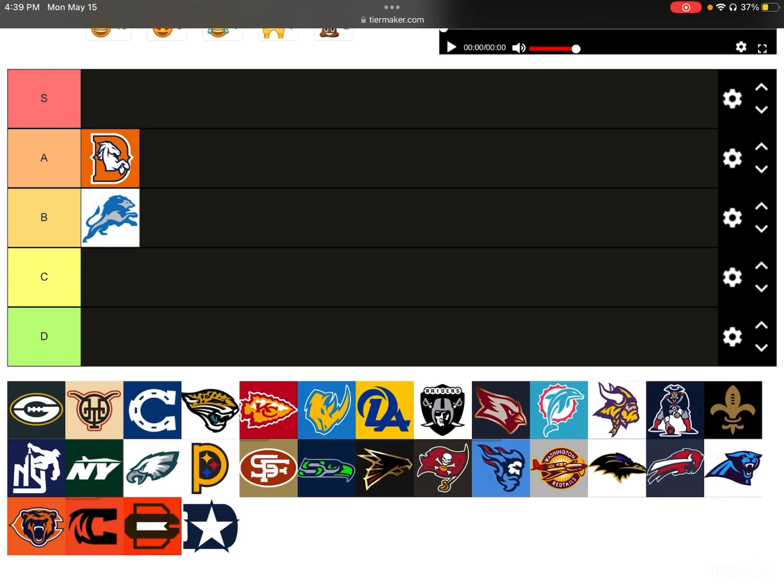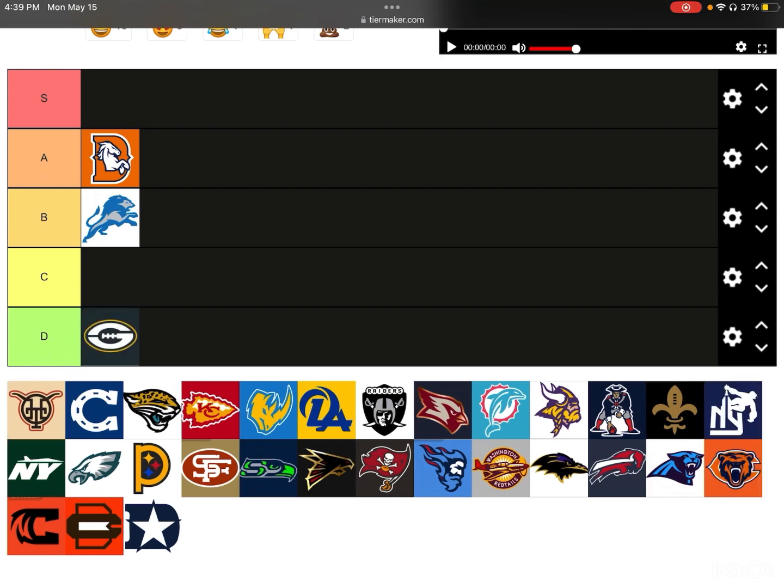Next up, we have the Green Bay Packers. This is terrible — this is bad. I've got to give this a D. What they tried to do is make the G, the end of the G, into a football to round it off. I get the idea, but it didn't work out. It doesn't look good; it looks quite childish. Not my favorite logo at all — D-tier.